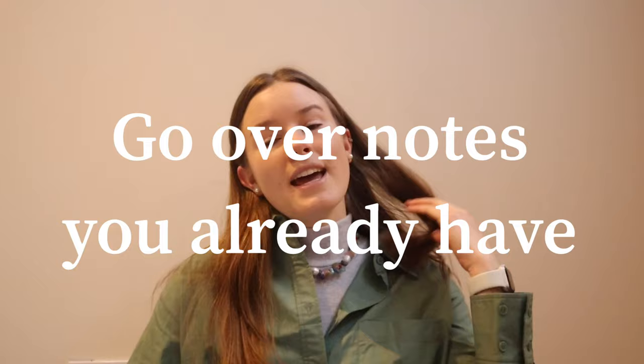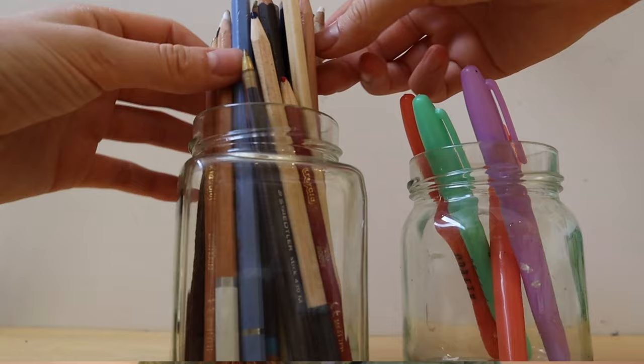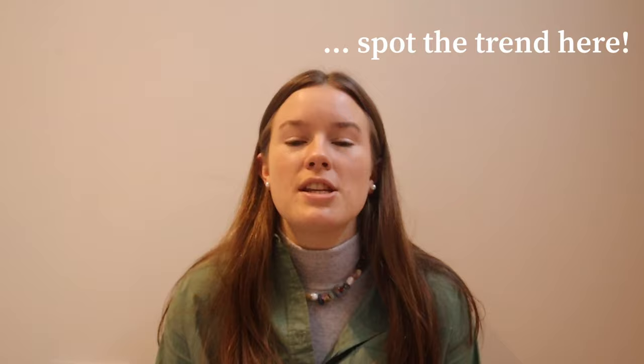Instead of rewriting notes, you should be doing exam questions after exam questions after exam questions. For an English essay, instead of writing out beautiful notes on Othello or whatever your Shakespeare play is, do a timed essay. In maths, chemistry, biology — do exam questions. There is nothing better than exam questions. Correct them afterwards, use the marking scheme, and see where you're at. See what topics come up regularly and focus on those.